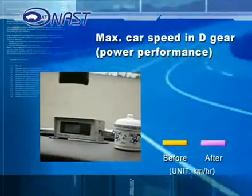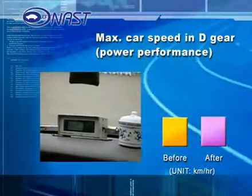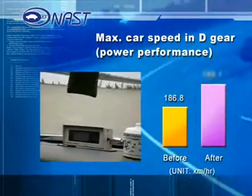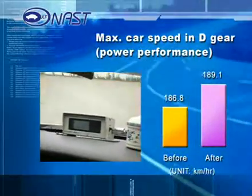The first power test measured maximum car speed in D-gear, in kilometers per hour. This result showed PBM increasing maximum speed from 186.8 kilometers per hour to 189.1 kilometers per hour.